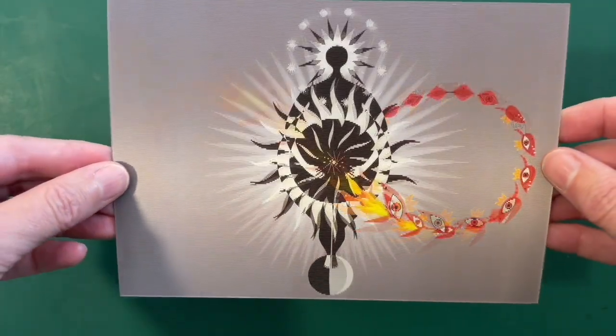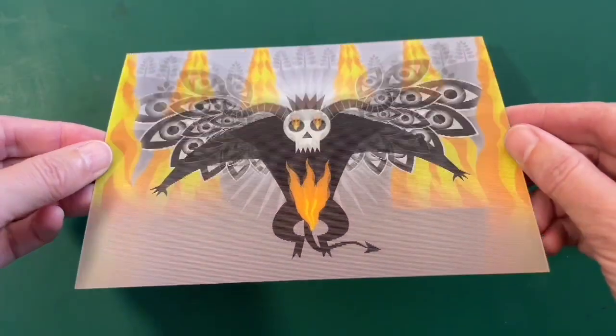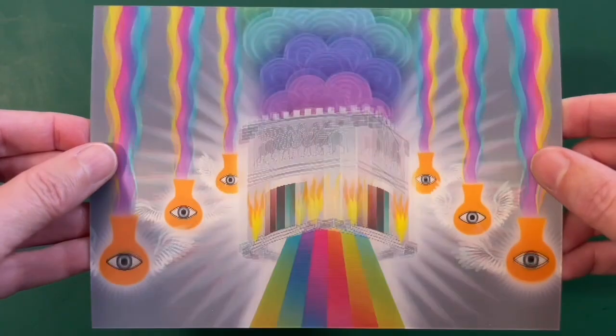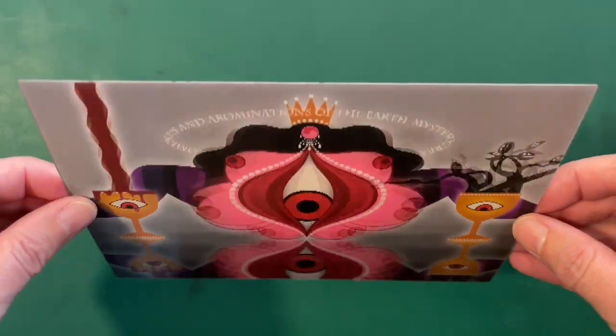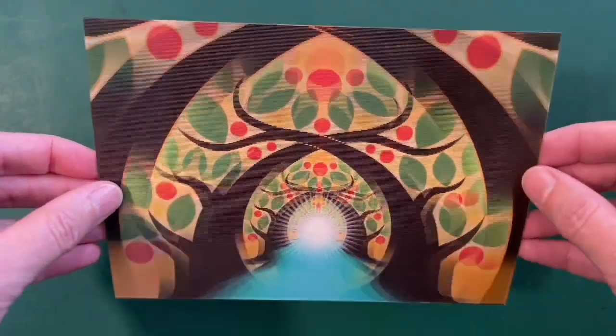The set also includes the Woman and the Dragon from Revelation 12, the Earth Beast from Revelation 13, the Number of the Beast from Revelation 13, the Temple from Revelation 15 and 16, the Whore of Babylon from Revelation 17, and the Tree of Life from Revelation 22.